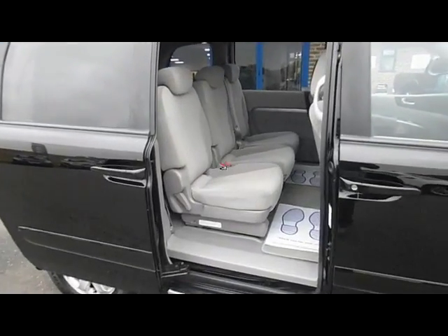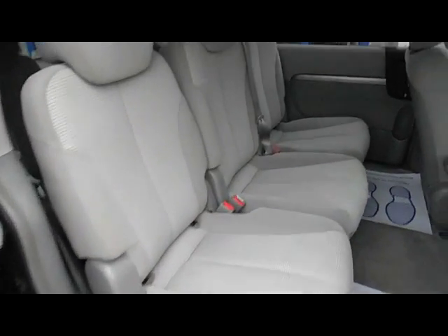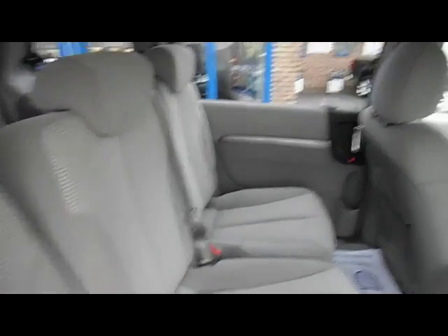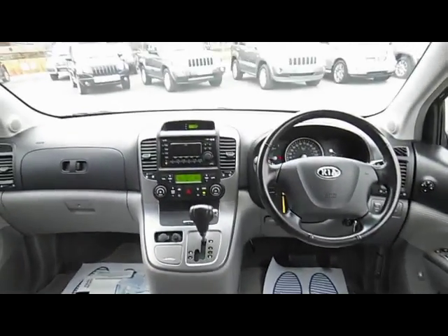Let's have a look at these doors — they're actually electric sliding doors as well, which is quite useful. You've got three individual seats here that will slide individually, three three-point seatbelts as well, and plenty of space in this car with lots of room to move around.